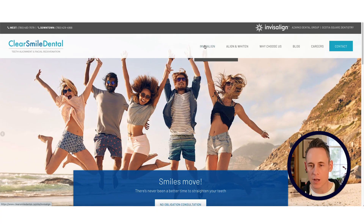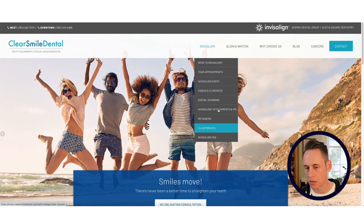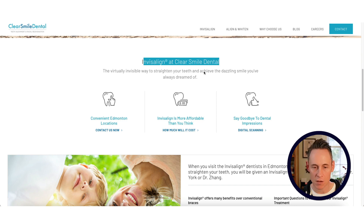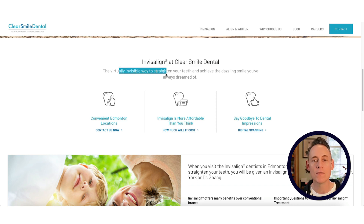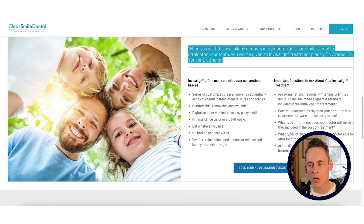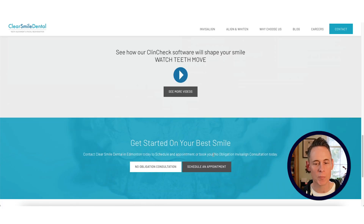We can see here's their navigation — they've got a standard amount of pages. Looks like a standard dentist website. Invisalign — a clear smile. Very first H1 tag: 'virtually invisible way to straighten your teeth.' Invisalign is more affordable — here's pricing. Invisalign dentists in Edmonton. You can see they're pretty well optimized for Invisalign, on the homepage at least.